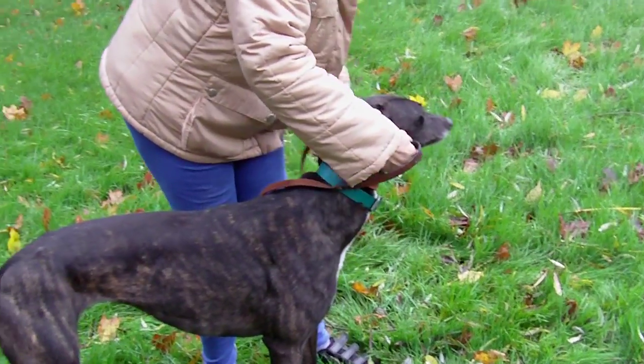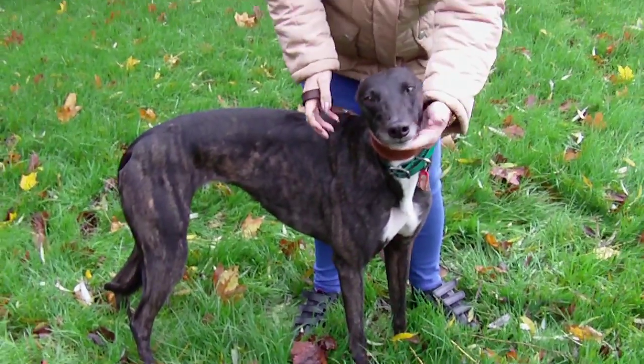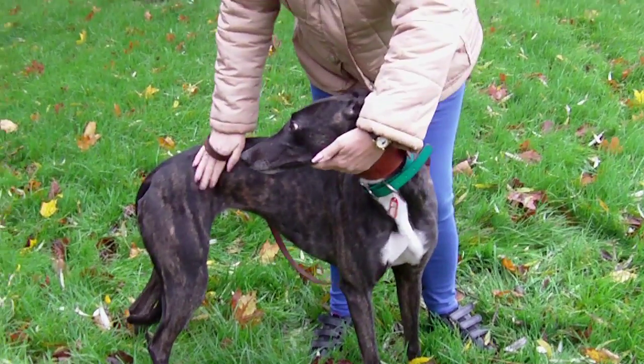What a pretty little girl. Hello, actually. This is Drum Cove Tara — Tara to her mates.